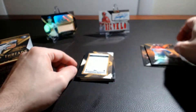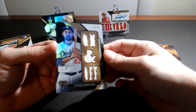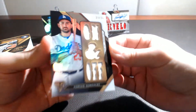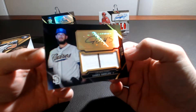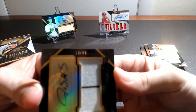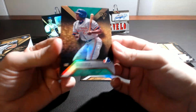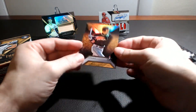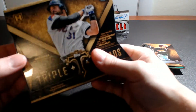And our first hit is Adrian Gonzalez, 23 of 36, on-and-off triple patch, 23 of 36. And our auto is James Shields of the Padres, and that is 16 of 99. Guerrero number 250, and an Ichiro number 250. That is the first box, let's get into the second mini box.